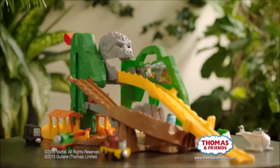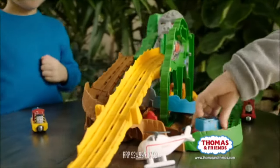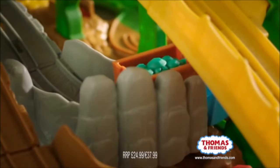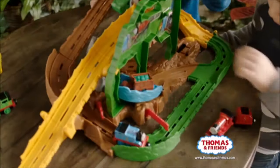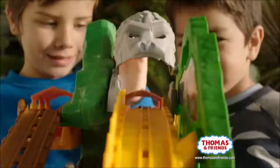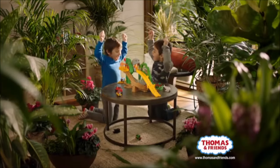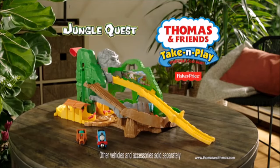Explore deep into the jungle with Thomas' Jungle Quest. Come on, Thomas! Search for long-lost jewels, if you dare. Oh no, the gorilla has the jewels! Hurry, Thomas. Look out for the gorilla. Let's get back to Sodor. Yay! Join the adventure with Thomas' Jungle Quest — new from Fisher-Price.